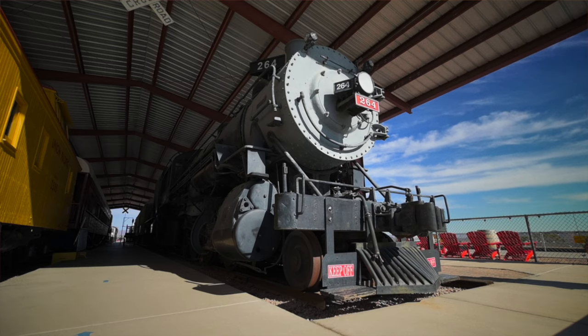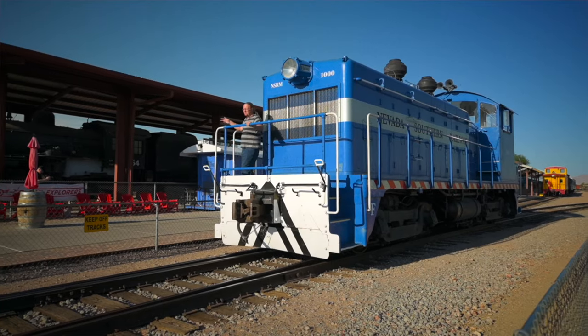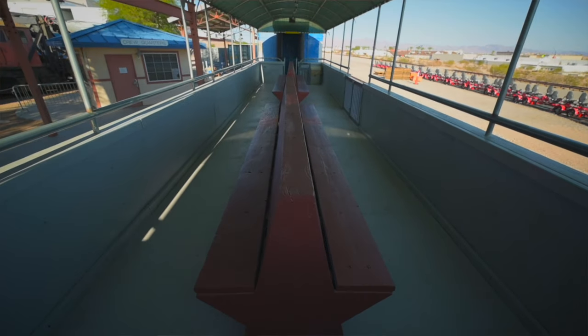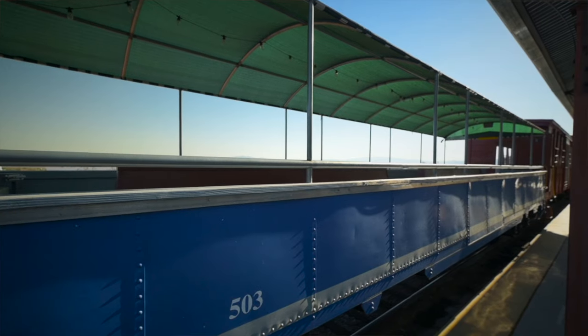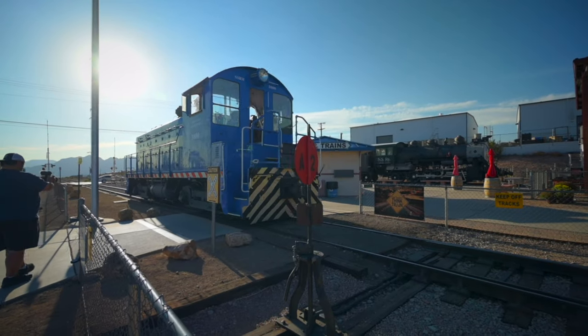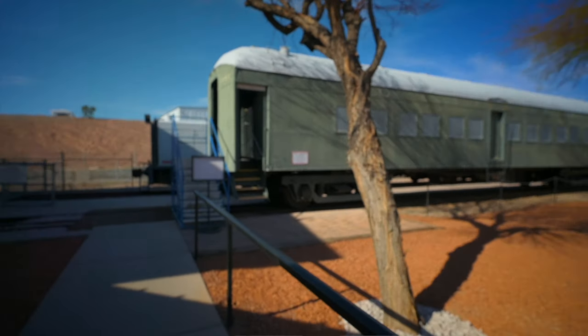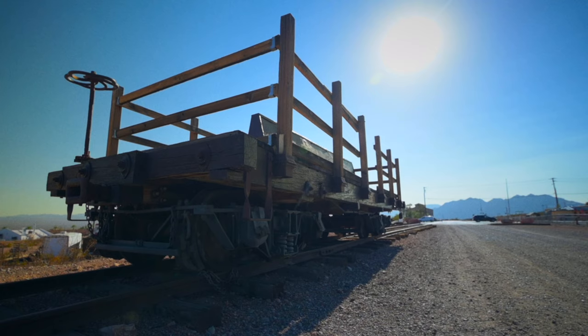The train museum offers rides only on the weekends. Departure times are at 10 a.m., noon, 2 p.m., and 4 p.m. It only costs $10 for adults, children ages 4 to 11 are $5, and children 3 and under are free. Advanced purchase of tickets is not required. They do have two upgrades: you can ride in the caboose for an additional fee, or you can ride up front with the engineer. This car behind me is home to two model railroads, open on weekends if they have staff. That'll end our time here at the Nevada State Railroad Museum.